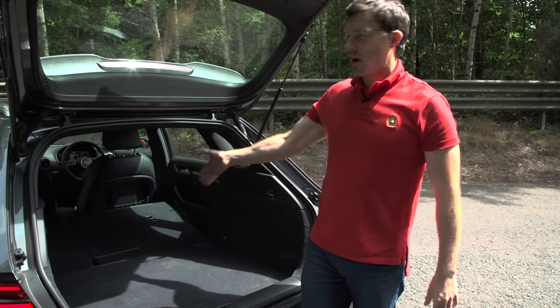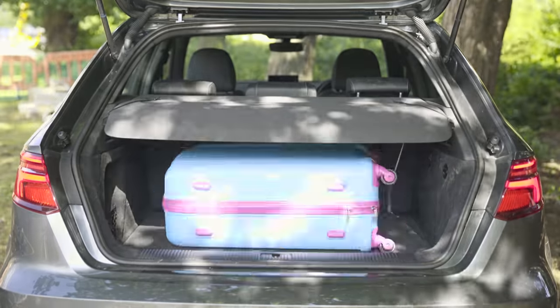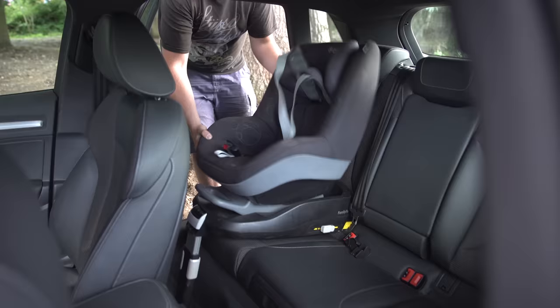If you want to see just how much stuff you can cram into this Audi A3 Sportback, click up there to watch the in-depth practicality video. You'll also be able to see how easy it is to fit a child seat in the car and what it's like with three people in the back.